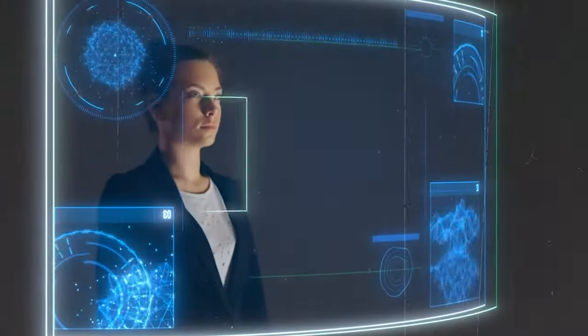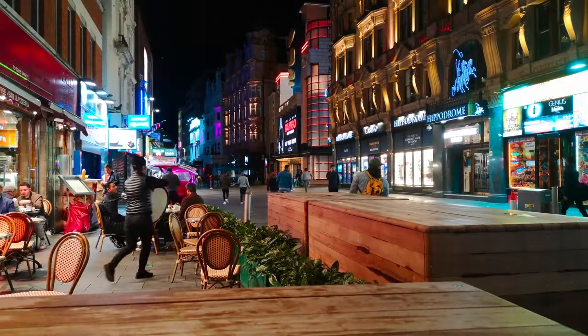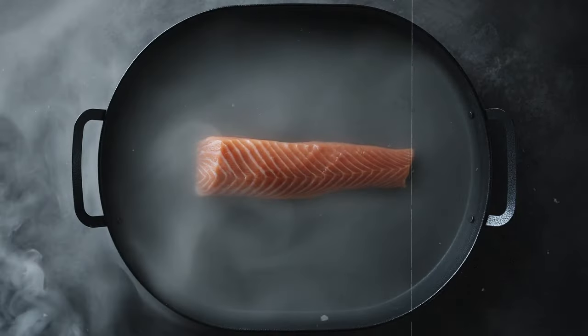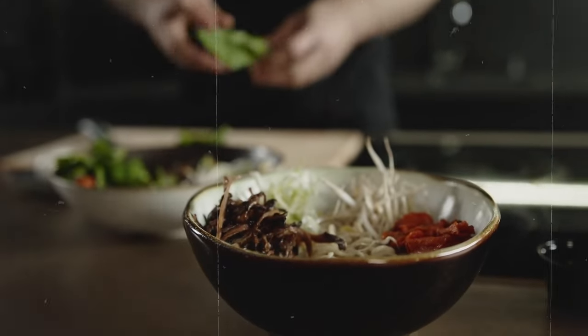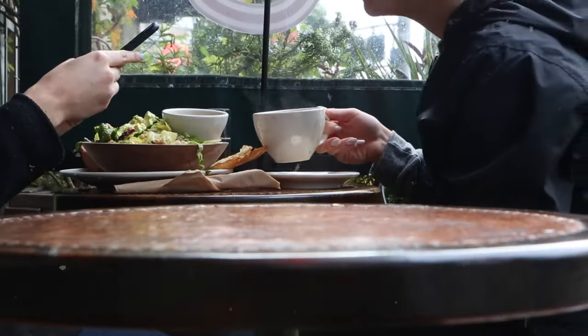Imagine you're craving a bite to eat but can't decide where to go. AI-powered search swoops in with a curated list of options tailored to your tastes and dietary preferences. Whether you're on the hunt for a cozy cafe or a hip vegan pizza joint, it presents you with a selection that ticks all the boxes, complete with detailed menus, prices, and customer reviews.